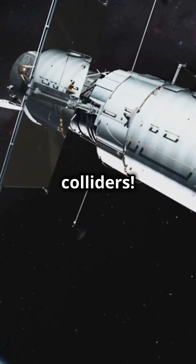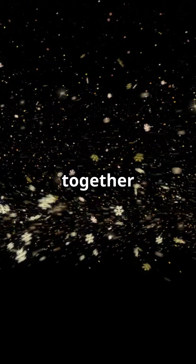Don't forget particle colliders. The Large Hadron Collider smashes particles together to recreate early universe conditions, searching for dark matter clues in the debris.